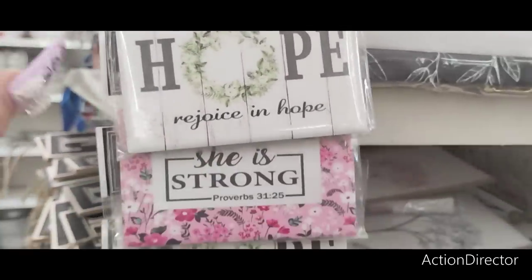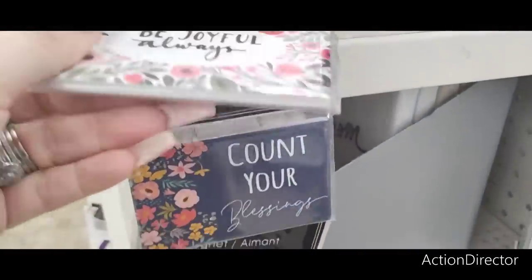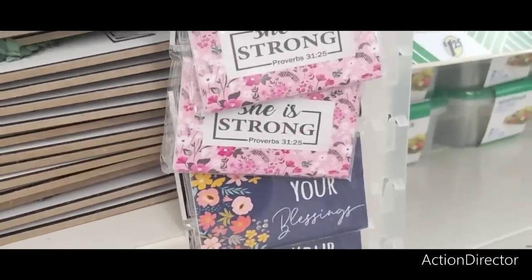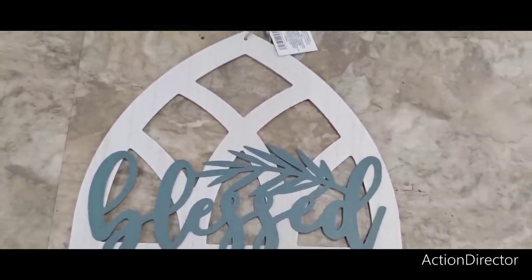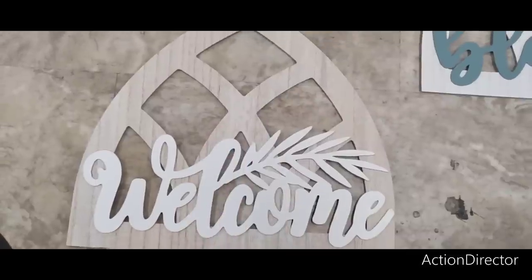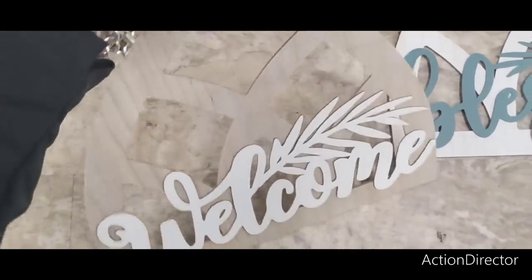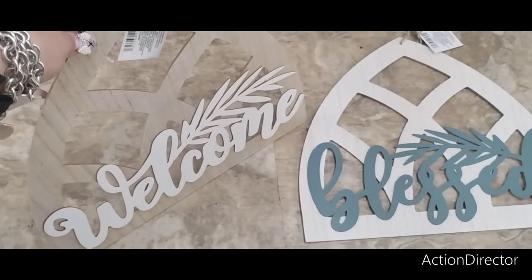They have cute items saying 'Hope,' 'Rejoice,' 'She is Strong,' 'Be Joyful Always,' 'Count Your Blessings,' 'The Lord Has Promised Good Things,' and 'Fear Not for I Am With You.' New magnets — one says 'Blessed' and another says 'Welcome.' You could put these outside or use them in a wreath center. The 'Blessed' one has a really nice color that pops — both are super cute and new.